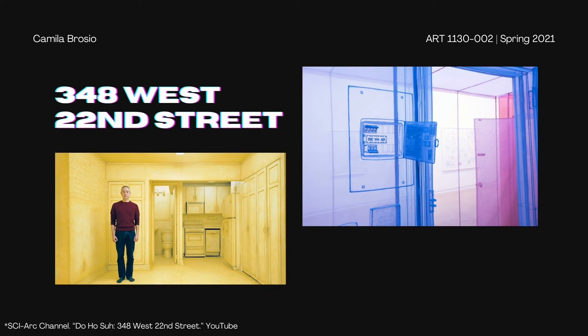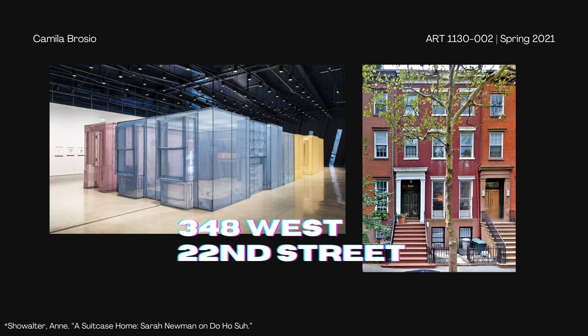After asking for permission from his landlord, he brought a team back to his apartment to help him recreate this amazing piece. It is a life-size replica of the apartment and it has traveled around the world. It's really fascinating because he can pack it up and just take it to a whole different country and have his home with him.